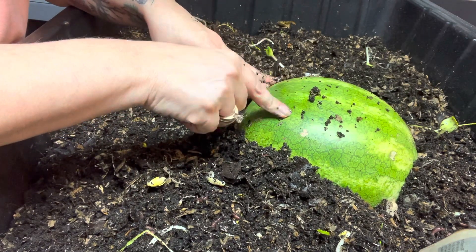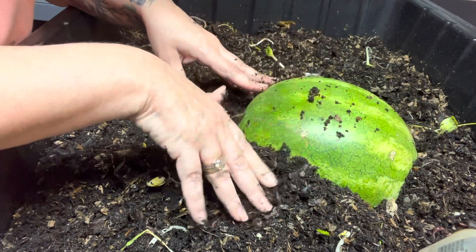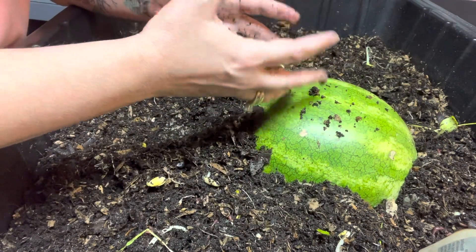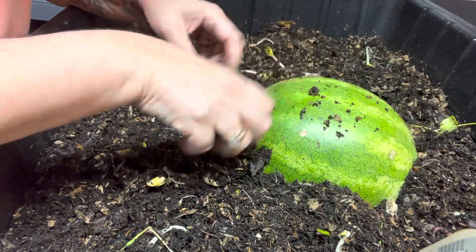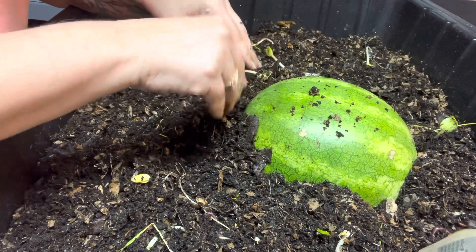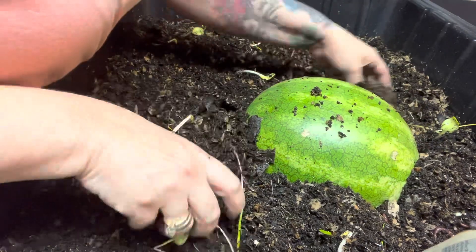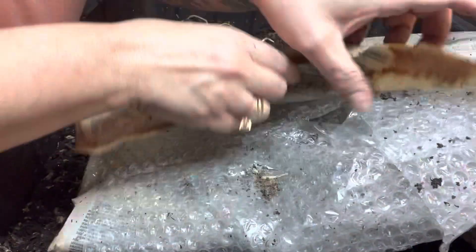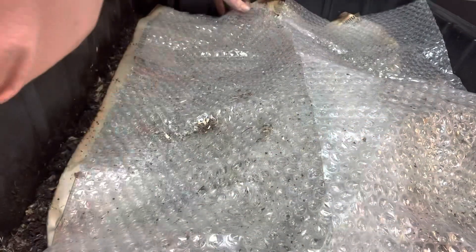Worms love watermelon — they love sugar, they love sweetness. They love things like watermelon and sweet potato. I have another tub over there where I put two sweet potatoes in — we're going to go look at it and I'll show you. This will be a nice experiment to start the new year with!